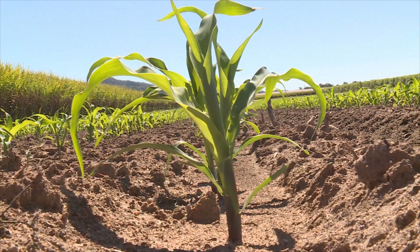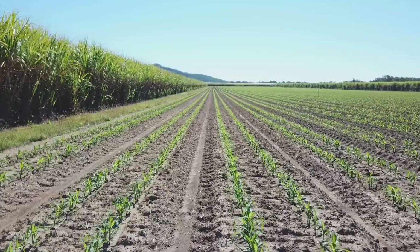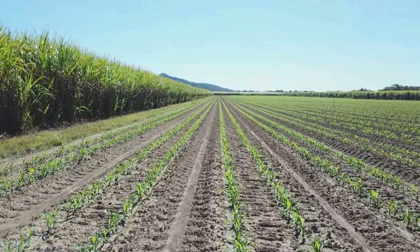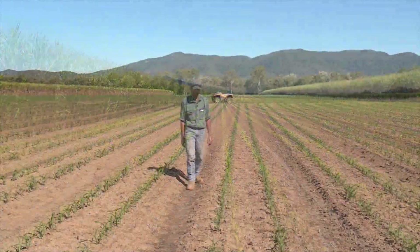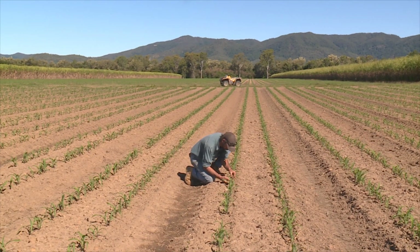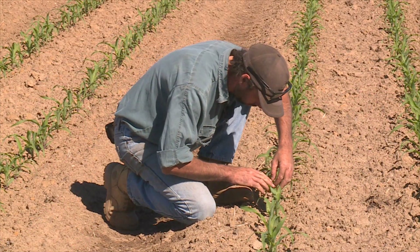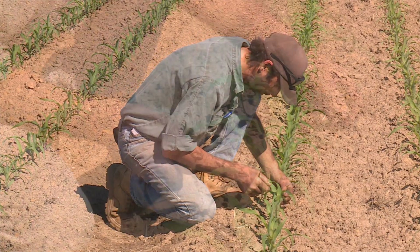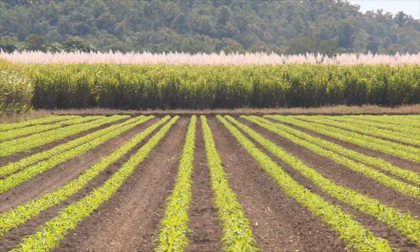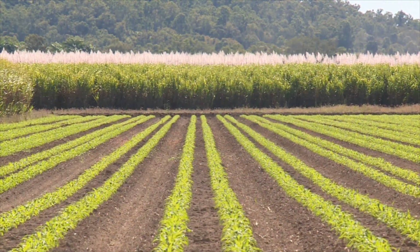Soil Health and Nutrient Management is a core module of the Queensland sugar cane industry's best management practice program, Smart Cane BMP. As an accredited grower, Stephen uses legume fallows to enrich his soil with organic nitrogen. He's also trialled a variety of crops over the years to boost soil health and provide alternate income streams.